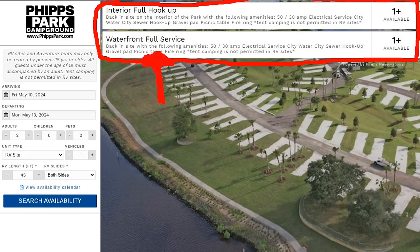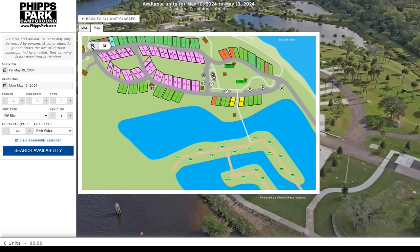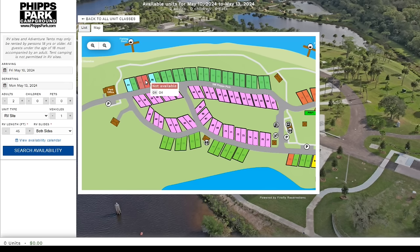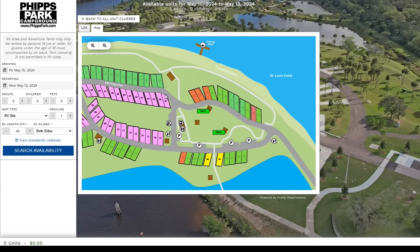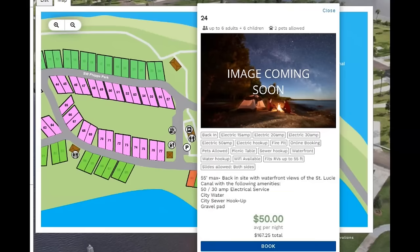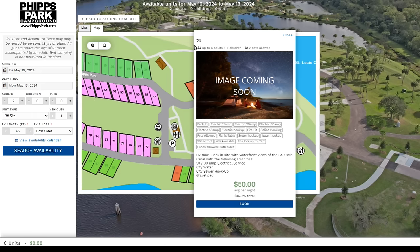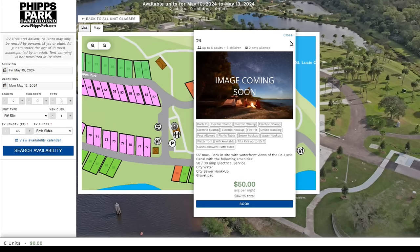I want waterfront, so I click on that and blow up the map. Anything in green is available; red is not available. Let's say I want site 24 — it tells me it's 55 foot maximum, back-end site with waterfront views, 50/30 electrical service, water, sewer, gravel pad for $50 a night on average. For site number 24, it says up to six adults plus six children and two pets are allowed.